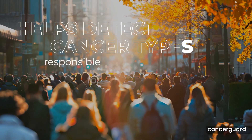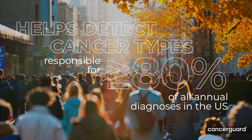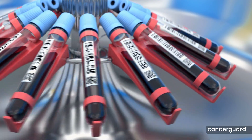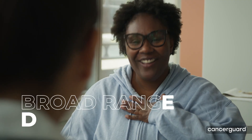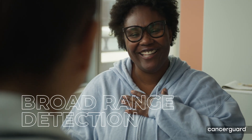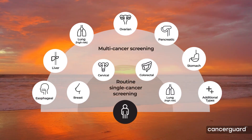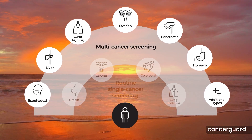The CancerGuard test can help detect cancers responsible for at least 80% of all annual diagnoses in the U.S. And it's the first multi-cancer early detection blood test available that analyzes multiple biomarker classes to detect a broad range of cancer types across stages. The CancerGuard test was developed with high specificity and has shown notable sensitivity to many cancers, including the deadliest types, which don't have screening guidelines.